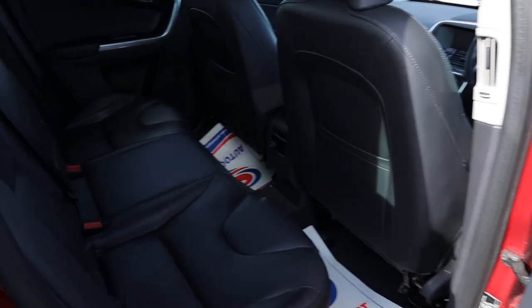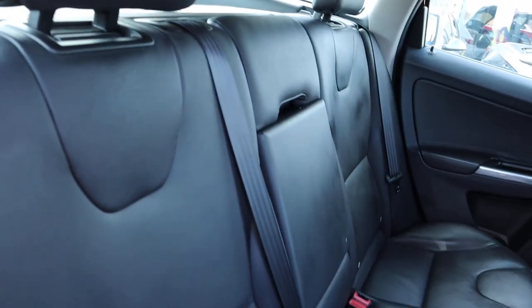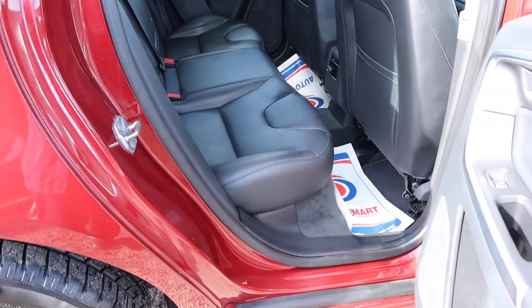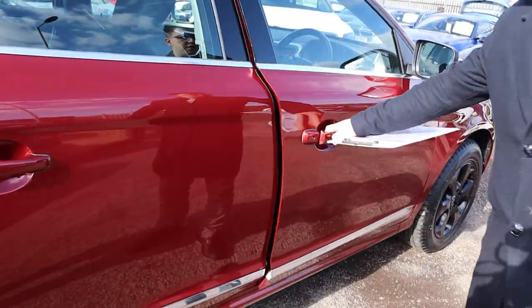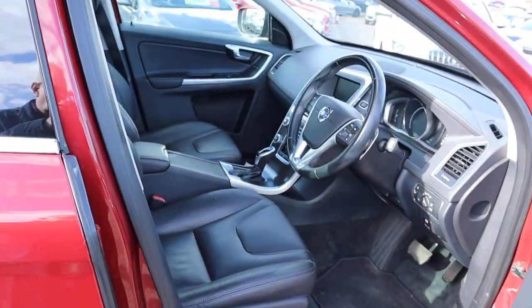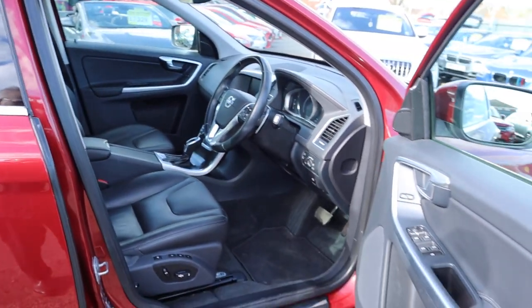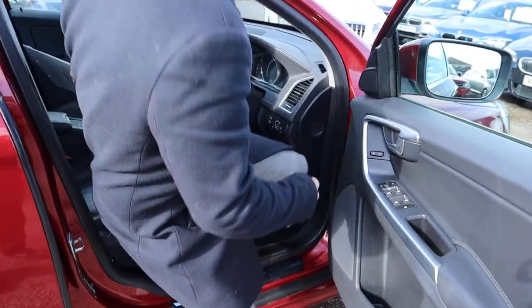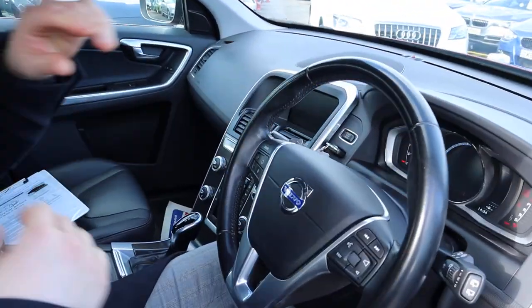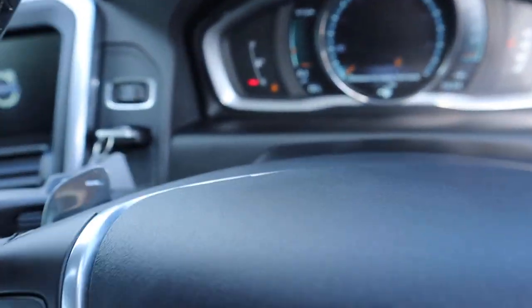Inside the car — wow — black leather interior, great condition. It smells amazing in the car as well. I can't imagine there's been any pets or smokers lurking around this beauty. Memory seats, electric adjustable seats, auto gears. It's done 70,000 miles. It's a diesel. Heated seats, motor-functional steering wheel, cruise control, paddle shift gears.